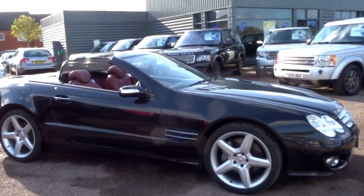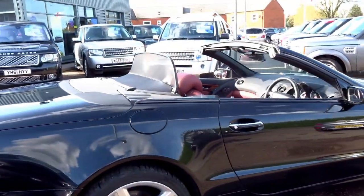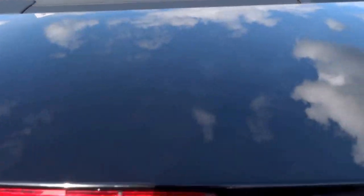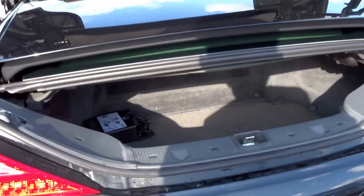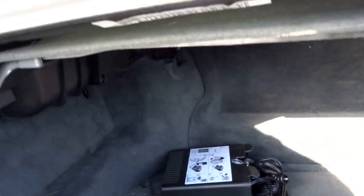It's now spring and summer is just around the corner. I think it might be time for you to buy a Mercedes-Benz SL 500 in black with red leather. This car is a 2007 vehicle, got a massive V8, a sizable boot. This car is also supplied with the original pump.